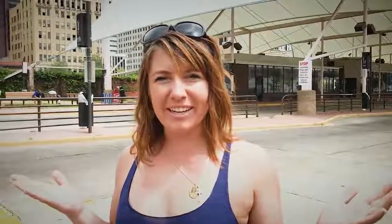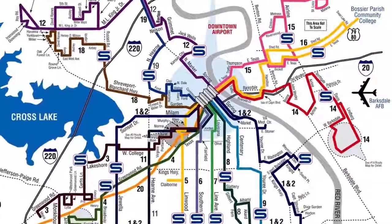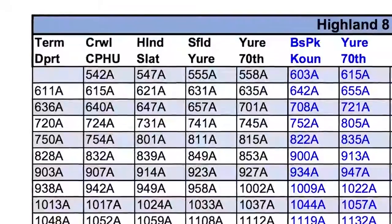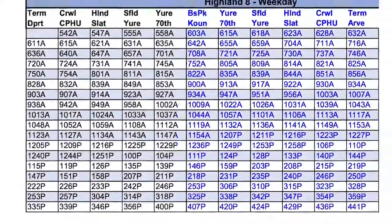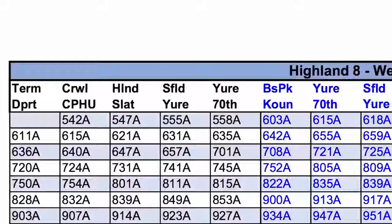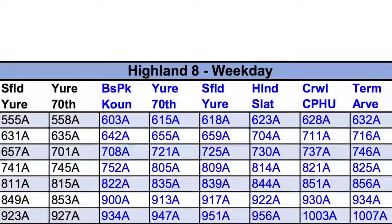Step one to riding the bus is determining where you're going. You'll need to find your location and locate the nearest route, and if you need a transfer you'll cross-reference the other routes listed in their times. The times in black are when the bus is going away from the downtown station, and blue times are when the bus is going back towards the downtown station. The departure and arrival times are shown from major intersections, but there are smaller stops in between that can get you closer.